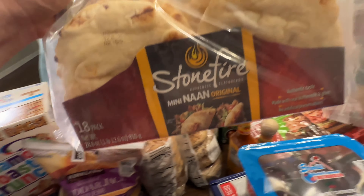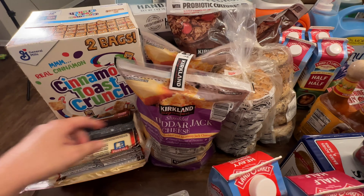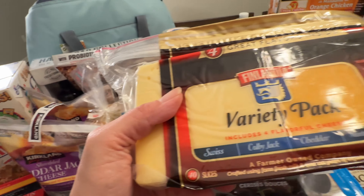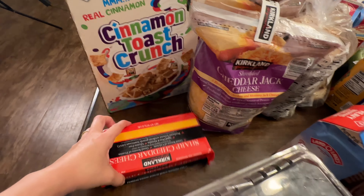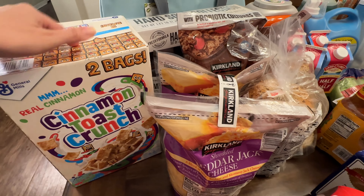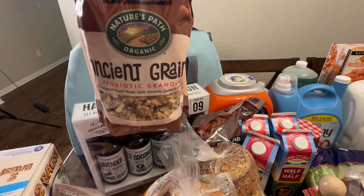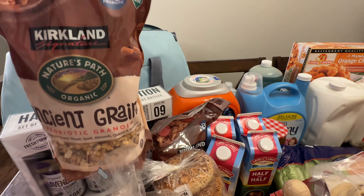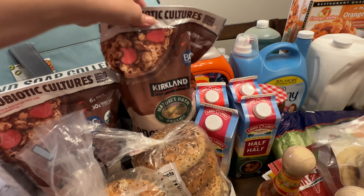Some more naan bread — we love this. Some cheddar jack cheese; we got the variety pack of cheeses this time, plus the sliced cheese and one block of sharp cheddar. The cinnamon toast crunch will be going on sale — I think $3 off. This ancient grain cereal was on sale for about $6.59 each bag, so I grabbed two of those.